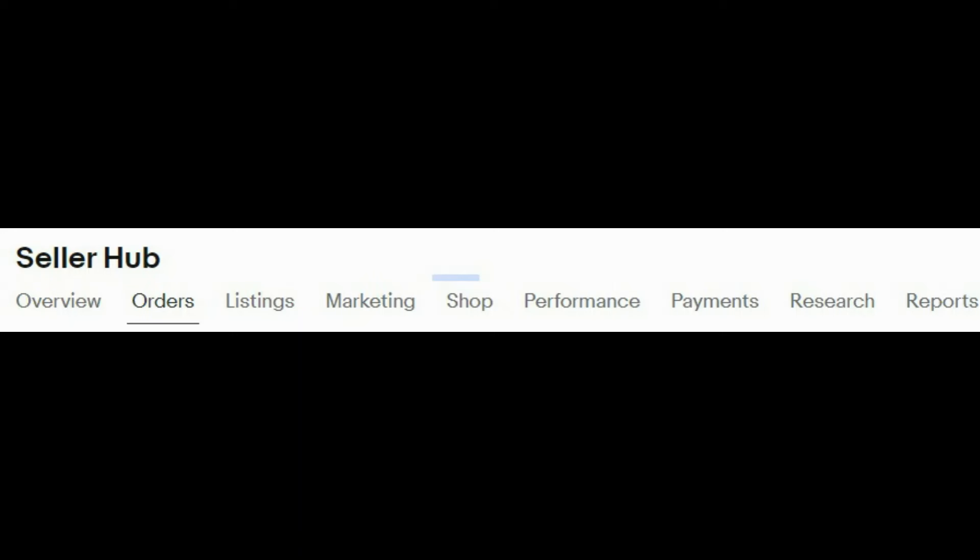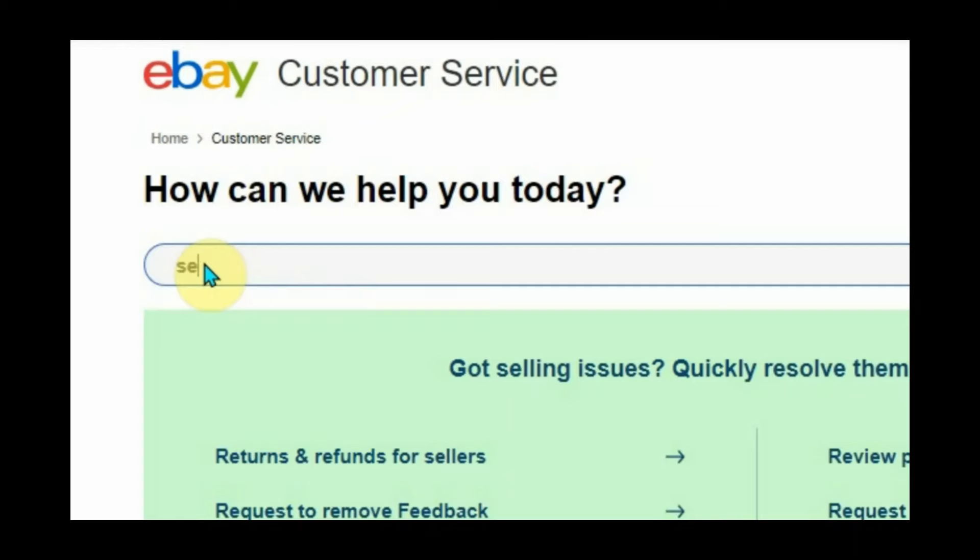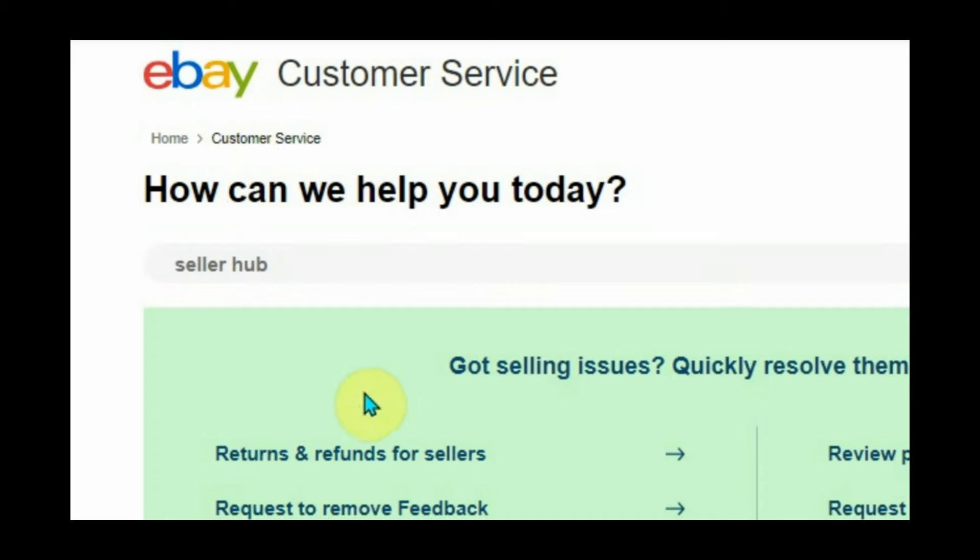If you're a business seller you might assume that personal accounts can't have a Seller Hub — but that is not true. If you're used to using Seller Hub on eBay with your business account — your orders, listings, marketing tab, traffic, sales — you can still do all of that on a personal account. You just need to pop 'Seller Hub' into help and activate it.